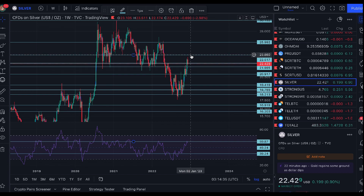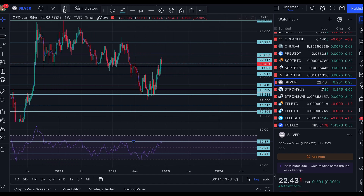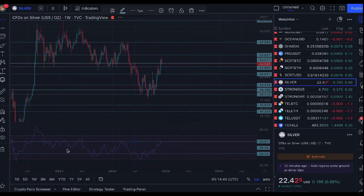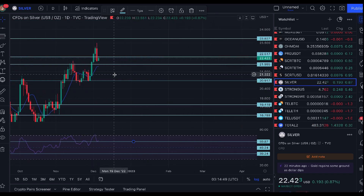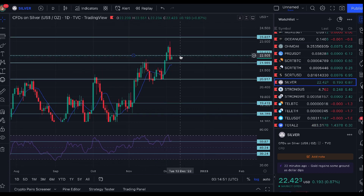To negate the downside scenario I definitely need to see silver break above the $23.80 level. For now I still say I'm 80% confident the bottom is in — can't call it 100% yet because we have not held $22.50 as support so far.